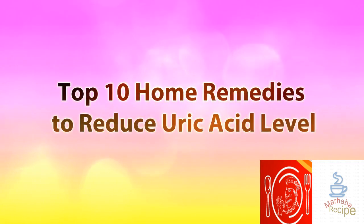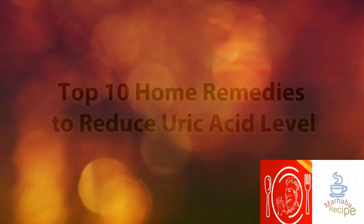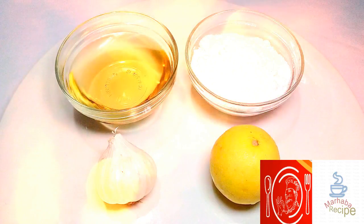Welcome to TootsCorner.com Videos. Top 10 Home Remedies to Reduce Uric Acid Level.